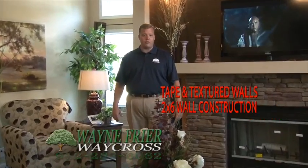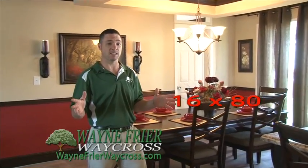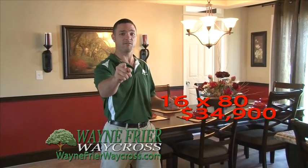We're talking about the best built homes in the southeast. Tape and texture walls, 2x6 wall construction, lowly windows, and much, much more. And if that isn't enough, we have a 16x80 fully loaded for only $34.9.